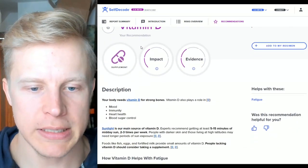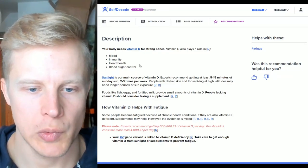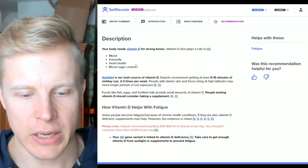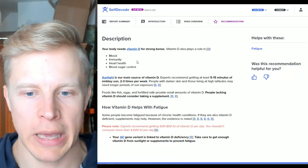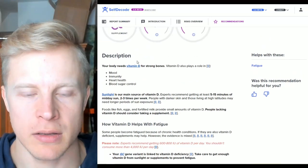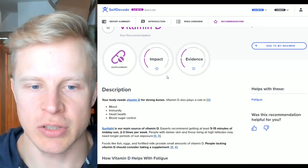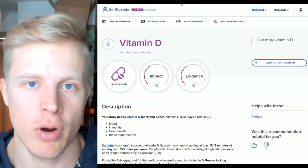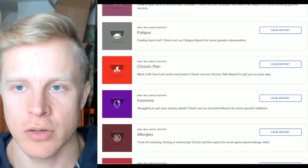Lastly for fatigue: vitamin D. Sunlight is the main source. I take vitamin D sometimes — my vitamin D levels are around 60 nanograms per deciliter, and the optimal zone is between 60 to 80. If you have low vitamin D levels and are feeling fatigue, that's probably contributing to it.